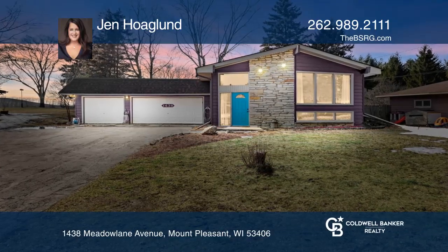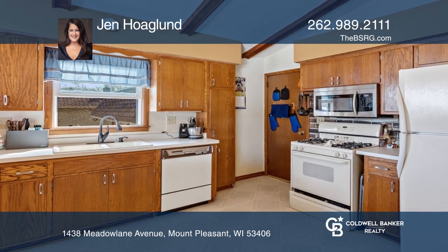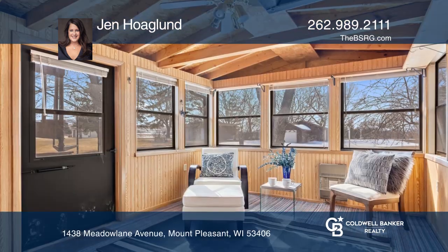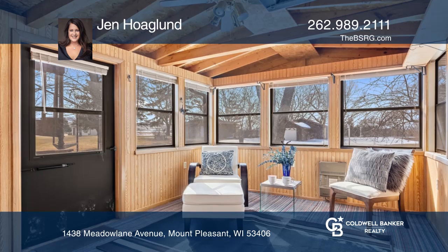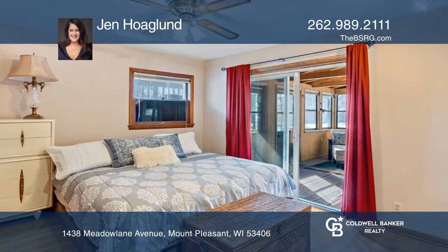If you've been dreaming of a large country home with a five-car garage, look no further. This prairie-style home is complete with a warm entryway that will greet your guests, along with an open kitchen, a sunroom off the master, and a deck.